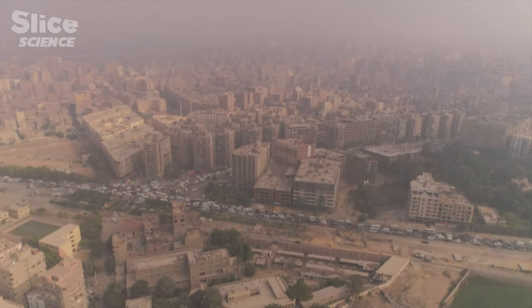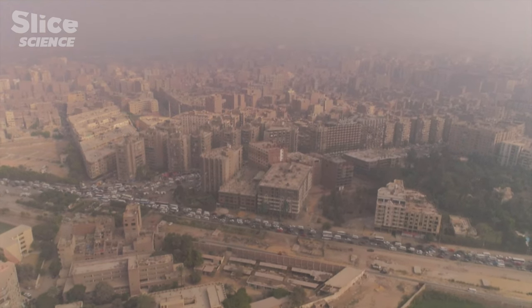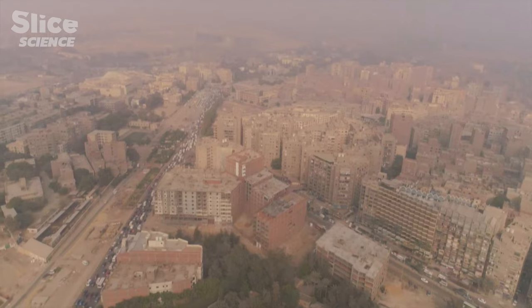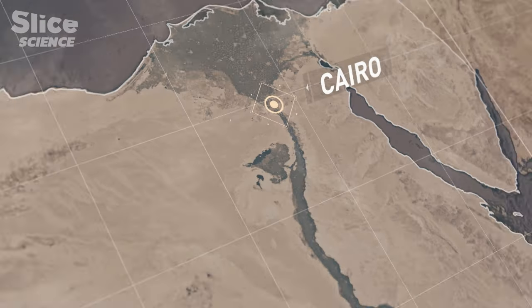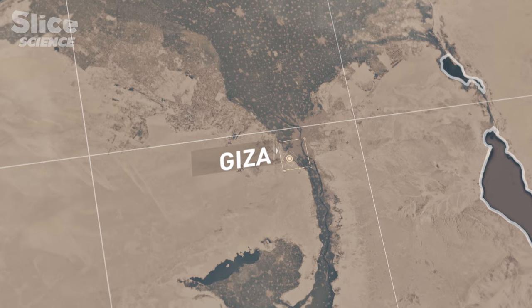Cairo, Egypt — a megalopolis of 20 million inhabitants, which stretches for around 100 kilometers to the edge of the desert. It is here, behind these last buildings, that the mysteries of ancient Egypt begin. More than 4,000 years ago, it was here on the Giza Plateau that the pharaohs built pyramids as part of their quest for eternal life.